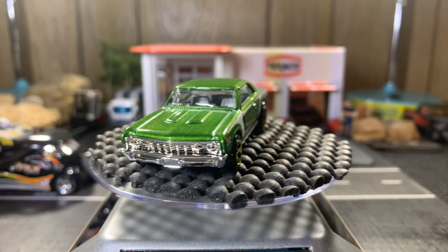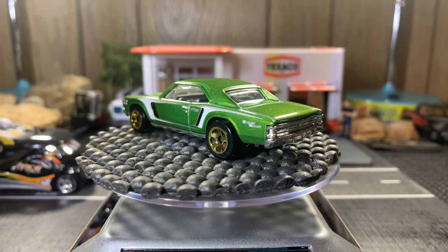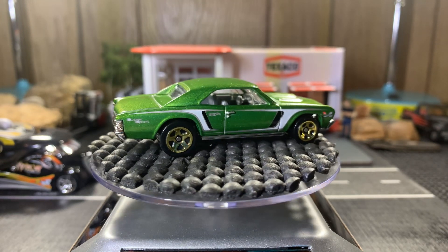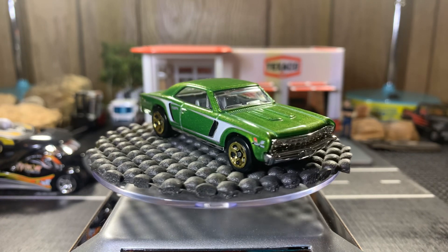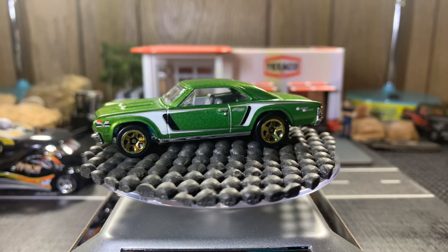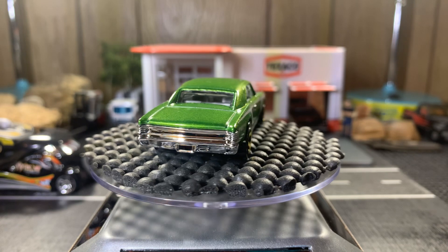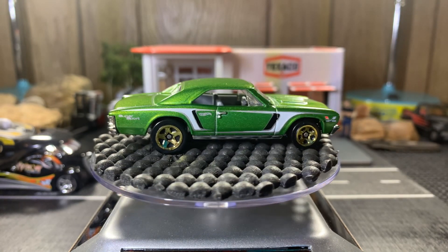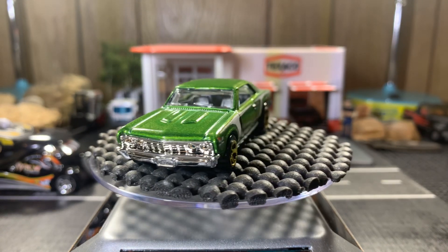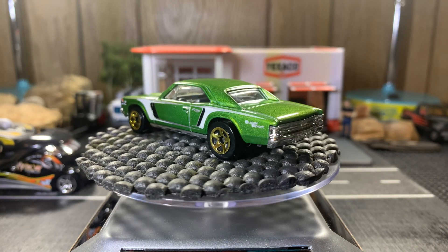Okay, here she is. Sweet casting, I like this one a lot. I like the green, but not too crazy about the gold on the rims — just doesn't go with the car right. Gotta have those chrome Kreger SS rims, or the Keystone look good, or even the Chevy rims on there would look hot.